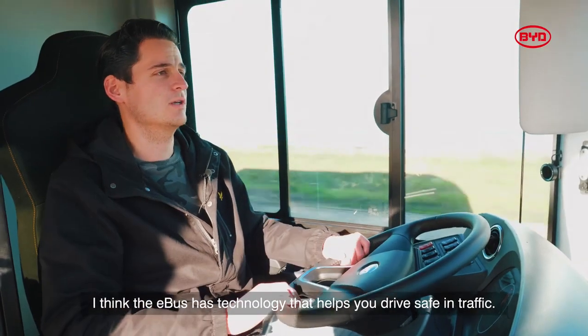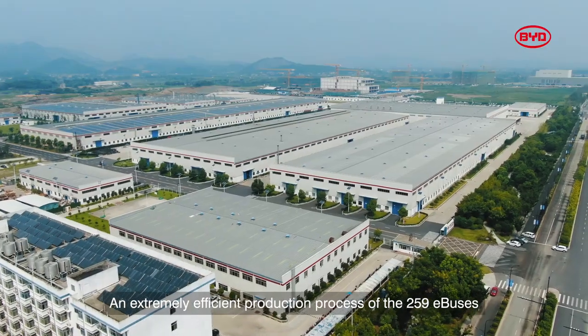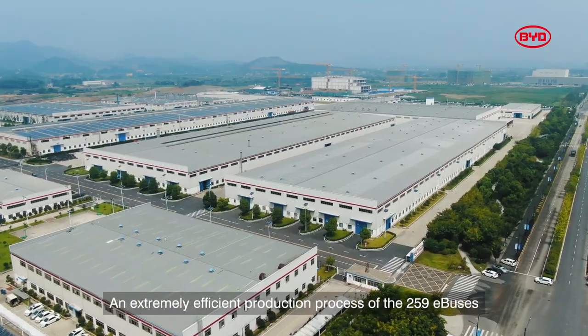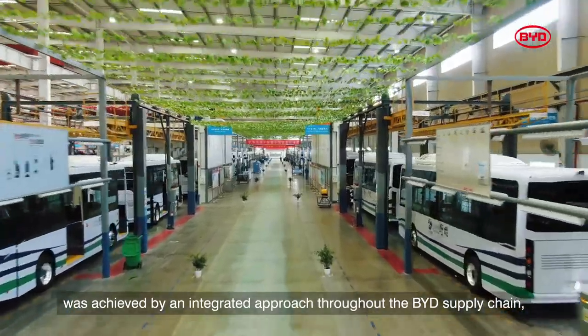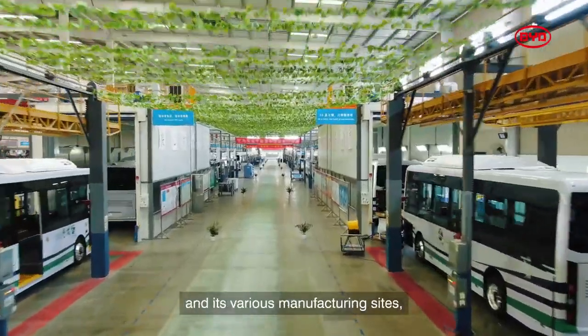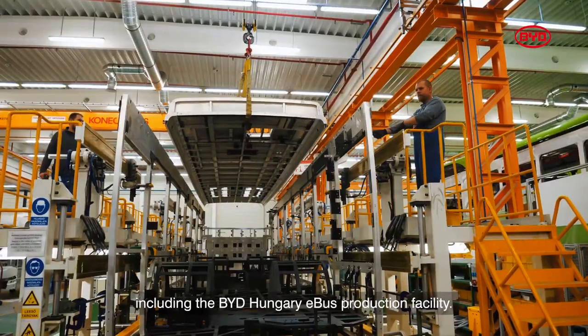An extremely efficient production process of the 259 e-buses was achieved by an integrated approach throughout the BYD supply chain and its various manufacturing sites, including the BYD Hungary e-bus production facility.